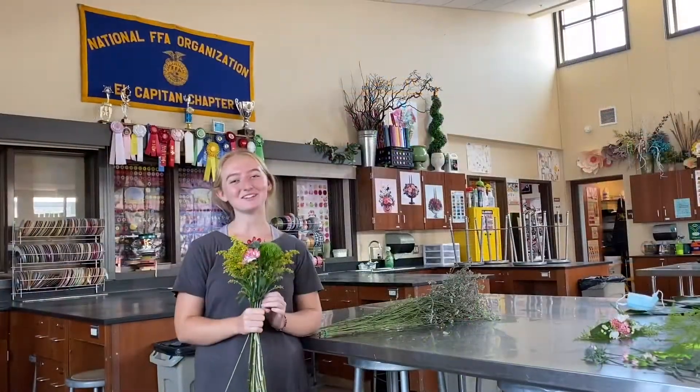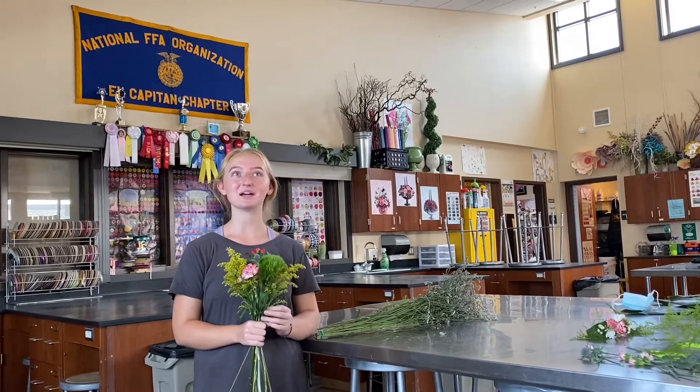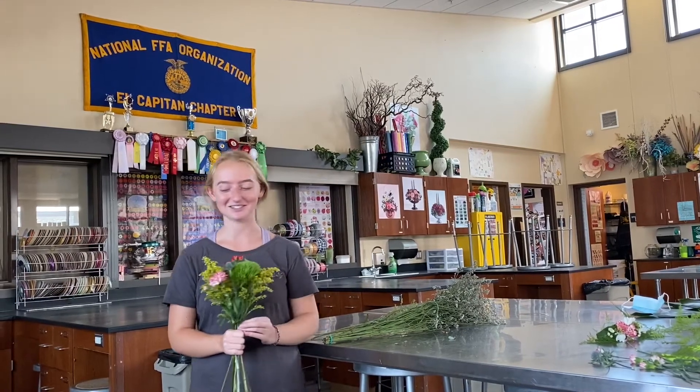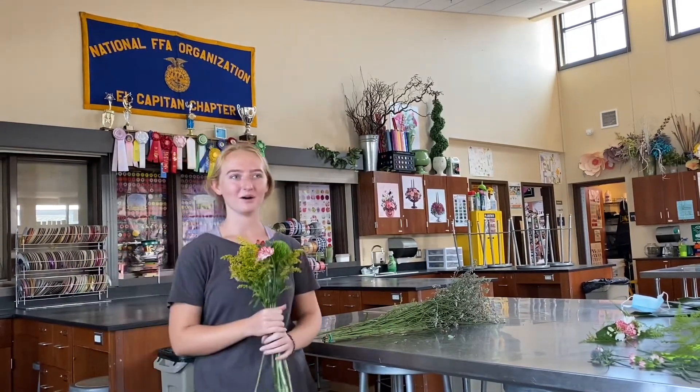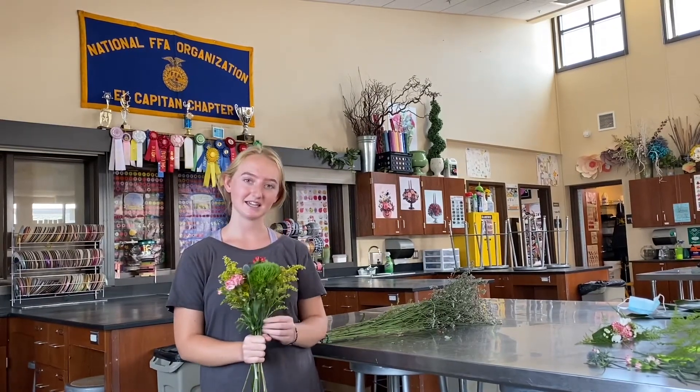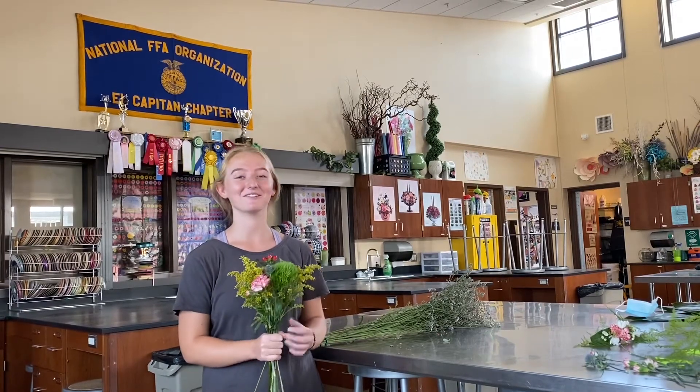Hi, everyone. My name is Jessie. I'm a senior here at El Cap, and this is my third year in our floral program. I can say in the past three years, I've learned quite a bit about the floral industry, what you learn from it, how to make different things. It's really an educational program, and I really enjoy it, and I really recommend it.